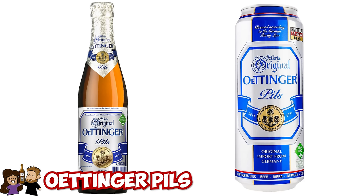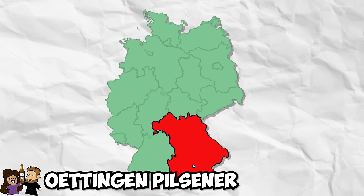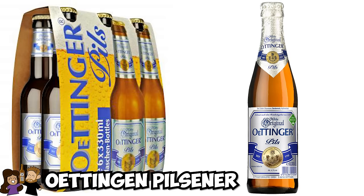We're also missing the Oettinger — we wanted to get it but couldn't find it in Düsseldorf despite checking three supermarkets and two kiosks. Oettinger is from Oettingen in northern Bavaria, rarely found on taps in pubs or bars — it's mostly sold in bottles and cans at supermarkets. Interestingly, they don't advertise at all, and it's known as the cheap beer of Germany.